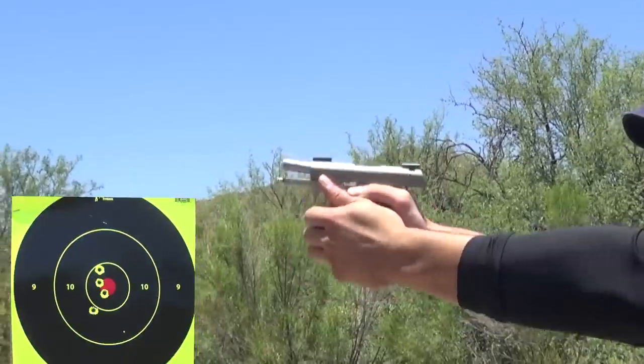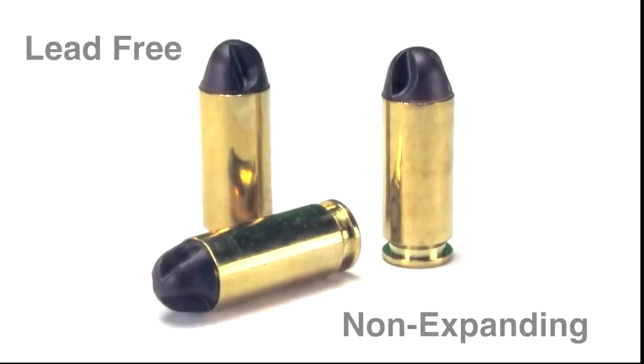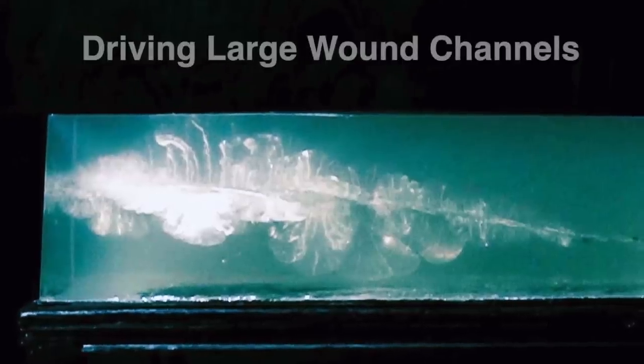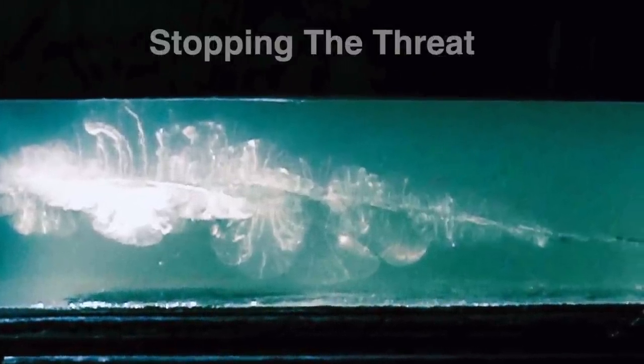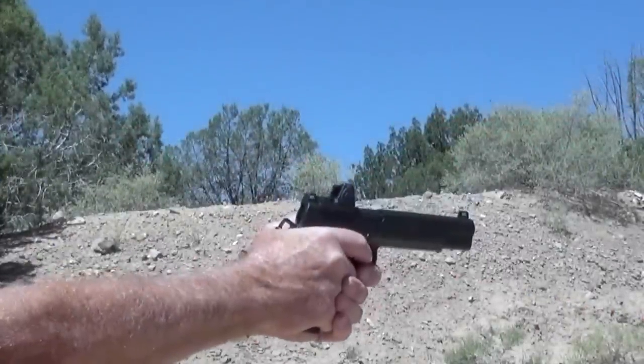You can take advantage of this lead-free, non-expanding polymer-copper projectile — it will not plug in a defense situation, driving large wound channels and stopping the threat. Light, fast, and retaining a flat trajectory, the ARX projectiles have no hollow point or sharp edges on the nose of the bullet, so they feed like a round nose.